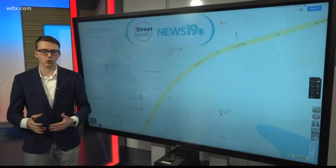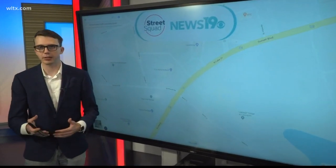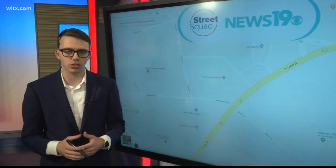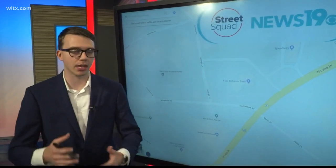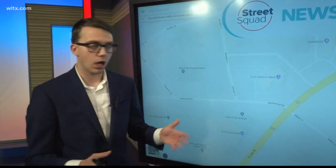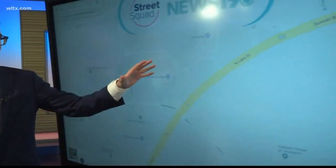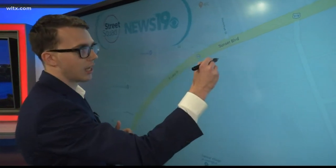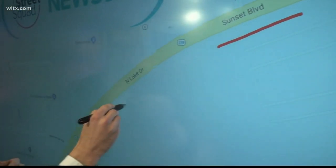Every day, Street Squad Lexington goes out into the community to find out the stories that matter to you. You tell us what your concerns are and what things you want to be changed. Over the last week, we've been hearing a lot about traffic lights in Lexington. So let me catch you up to speed on what we've been working on. Now here on the map, as you can see, we're looking at the heavily traveled areas within Lexington — that's Sunset Boulevard as well as North Lake Drive.